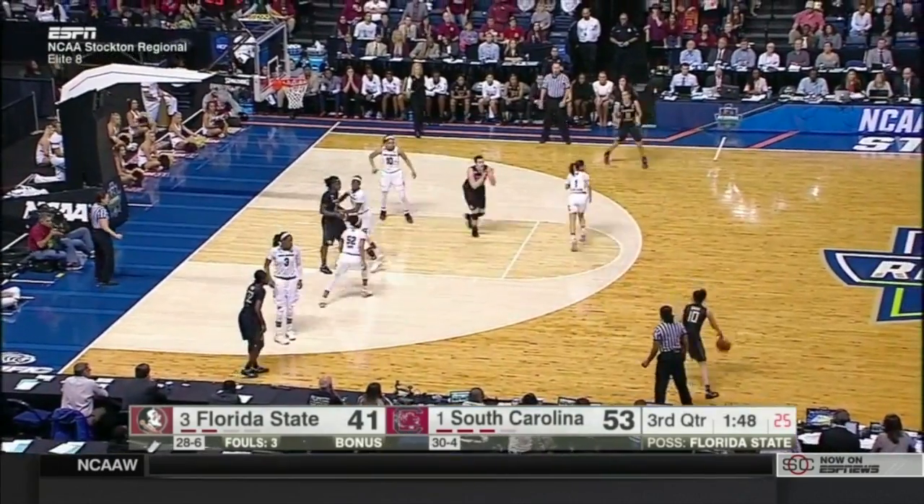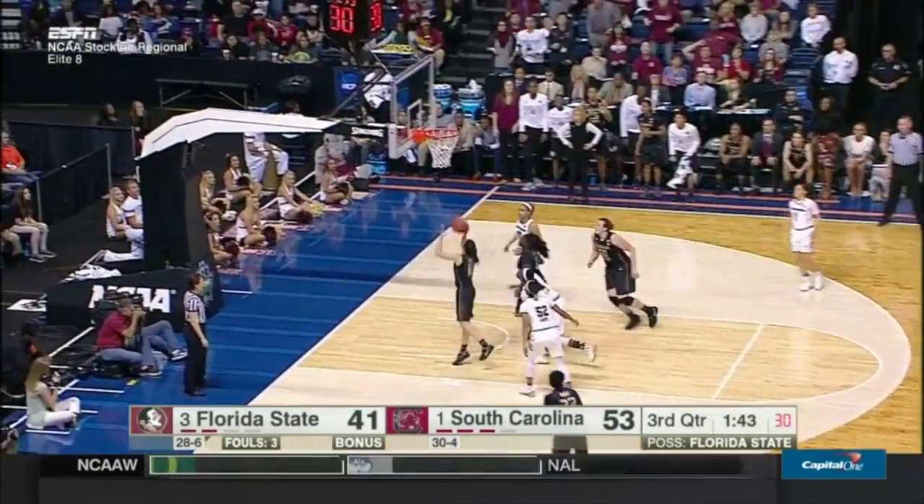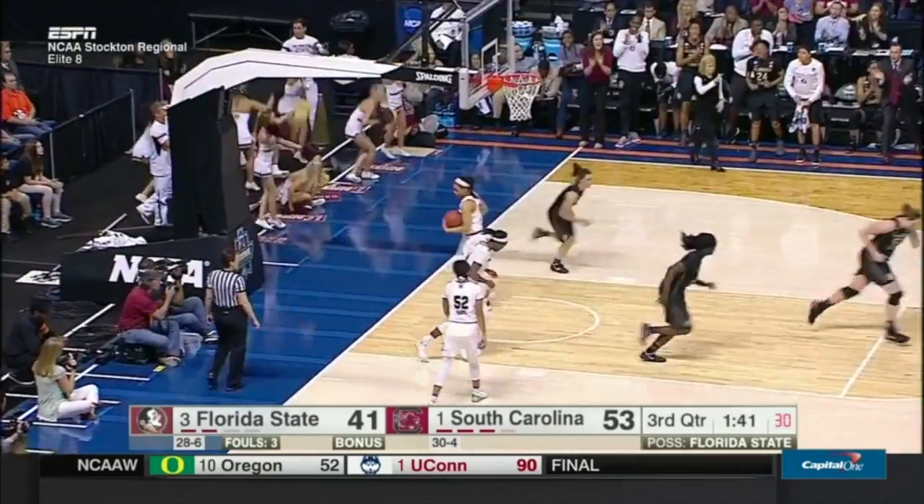A chance here to get it to 10, maybe single figures, if Romero can knock it down. She can't — but she got her own miss, and that's a free two points.